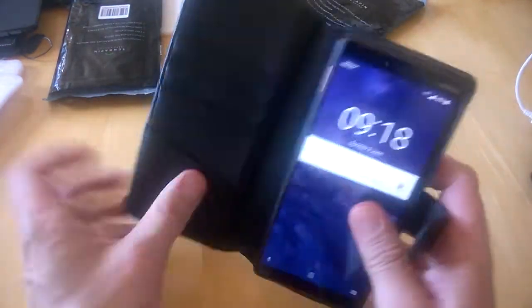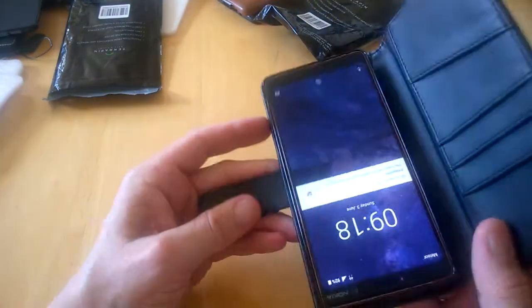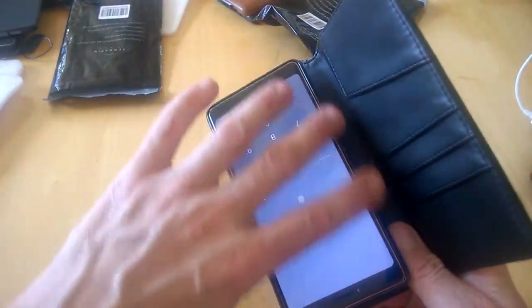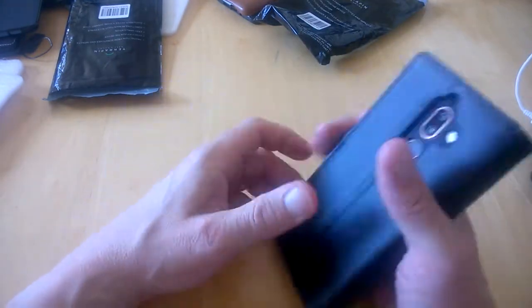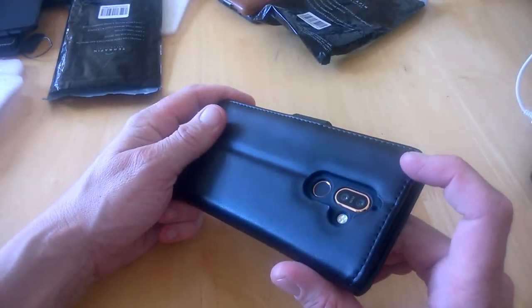The phone pops in like so, and you can still see the rose gold tint going around the front, which is nice. You're very well protected here, with another extra layer of depth, so your camera and flash are well below the surface.